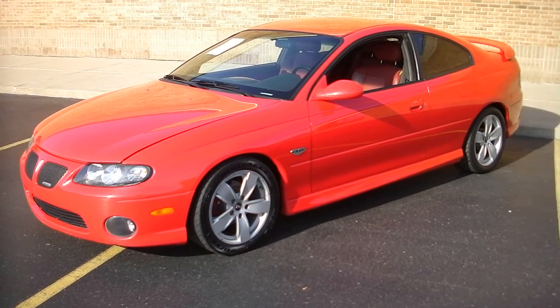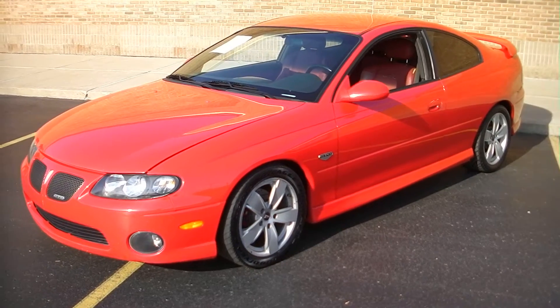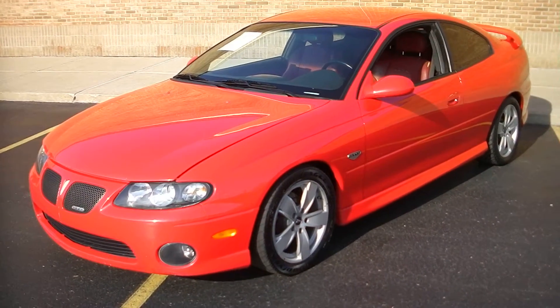Hello everyone, Dave here from Showdown Auto. Going to do a quick little walk around — we just got this car in today. The 2004 GTO.